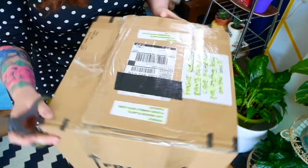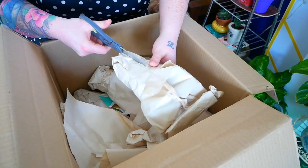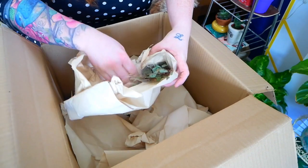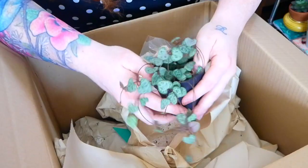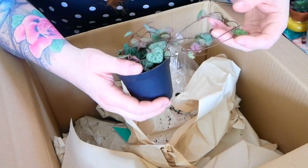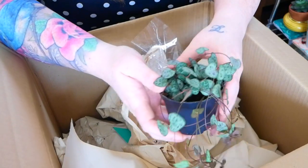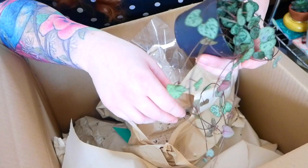He's written 'Fragile' all over it, so let's see if they actually took heed of that. Feels like a plant! This is one of the Variegated String of Hearts that I ordered — I ordered two. Soil still feels moist, which is good. This was £3.50, and that is a nice size String of Hearts for £3.50, I think.